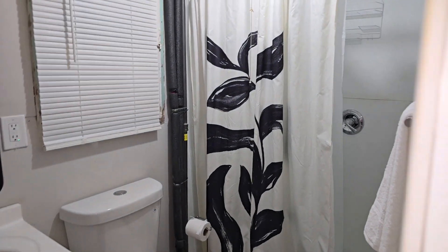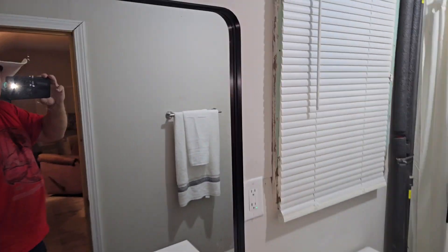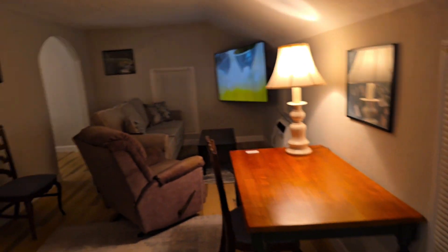This bathroom just got finished. There's the door — I just put in a little trim there. Big mirror, nice sink, and there's a full shower. That one was just recently finished. Back out and here's your lounging area.